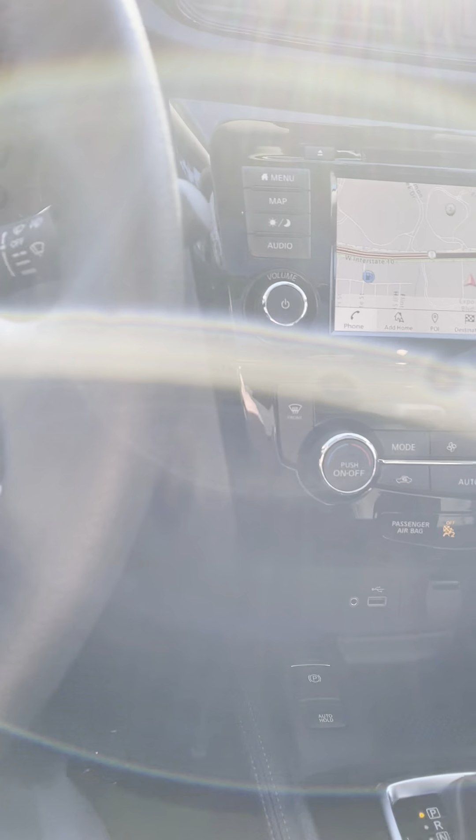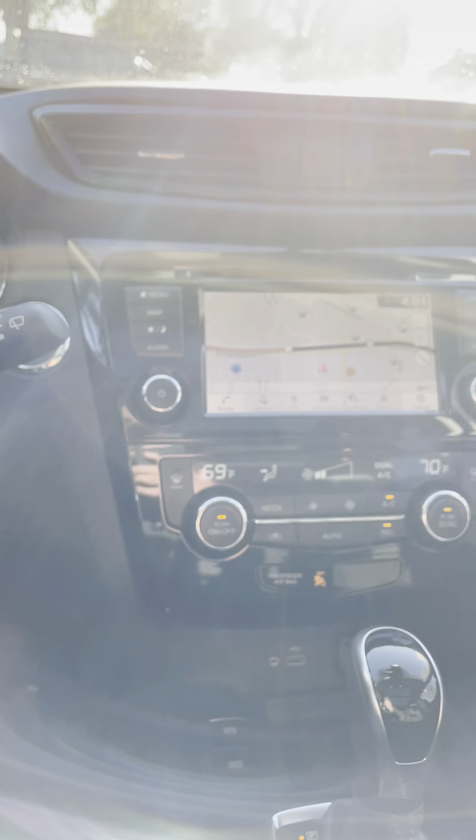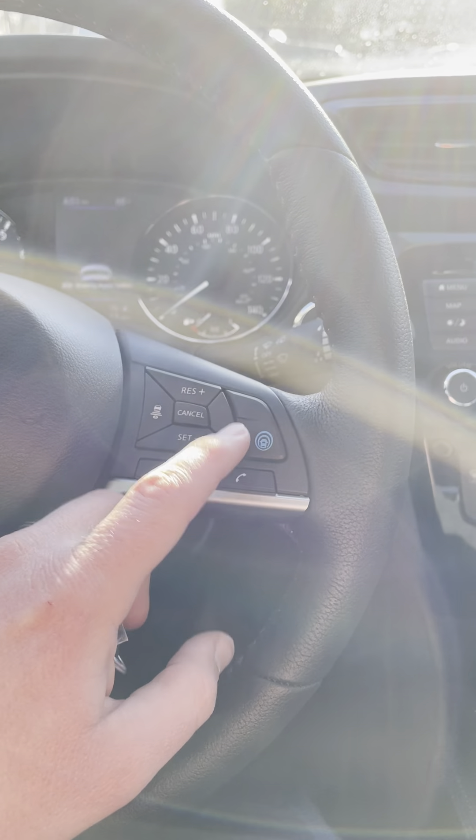Up in the driver's seat you're going to have a powered driver's seat and also a powered passenger seat. You've got memory setting seats as well. Whenever you do the remote engine start, you'll still have to put your foot on the brake and press the button to operate the vehicle.